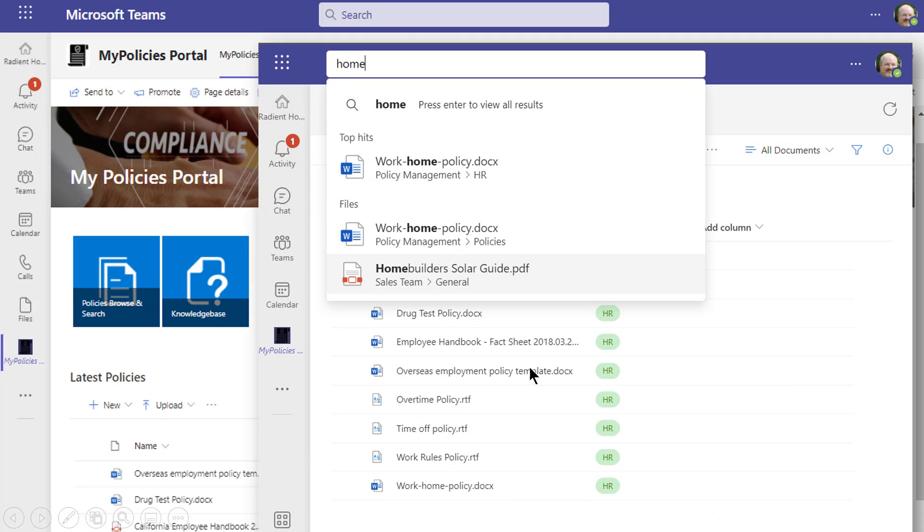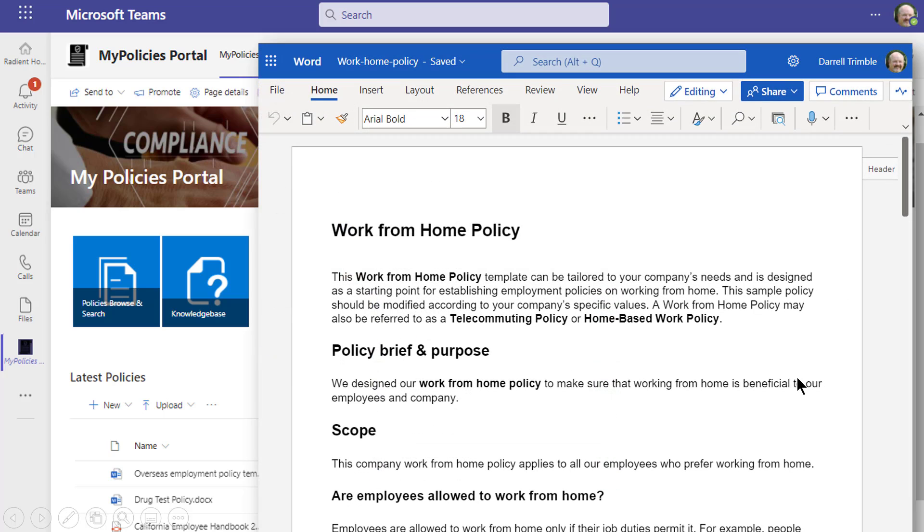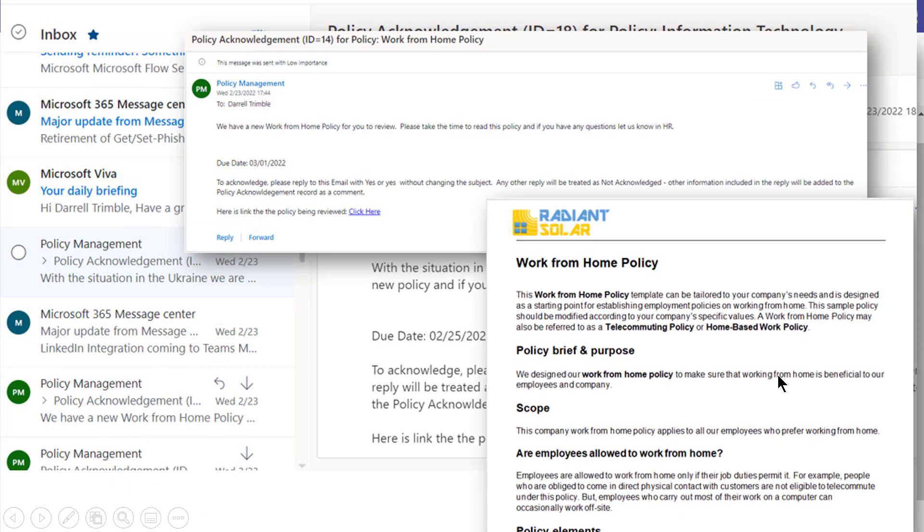They can click into the policies library and search — for example, looking for the work-at-home new policy. They type that in, it brings it up, and they can open up the policy and review it. But it doesn't stop there, because another key part of employee involvement in policy management is the ability to actually acknowledge a new policy.